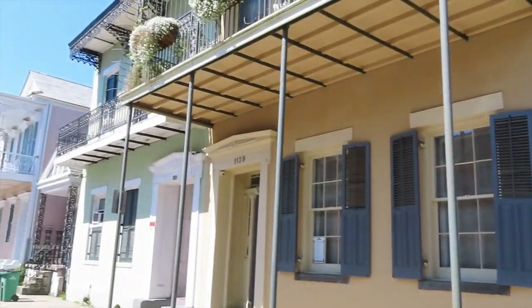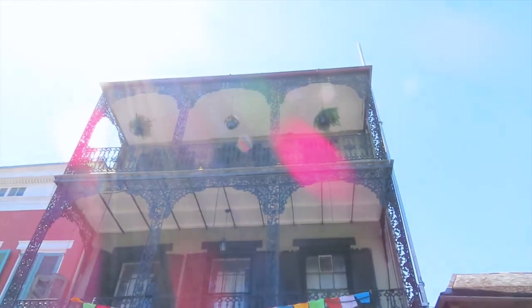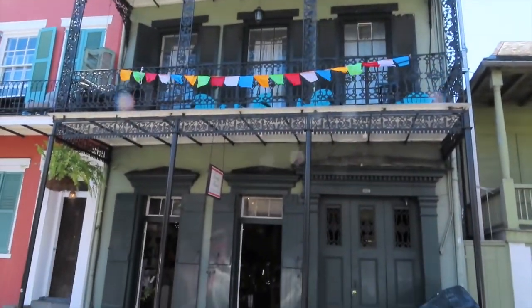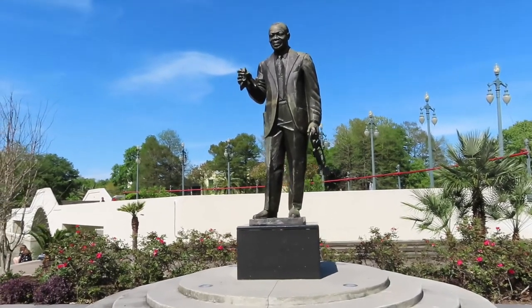I took a historic guide of the French Quarter where I found out about the different styles of architecture and how this part of New Orleans became what it is today, along with a bunch of other hidden gems. There's always more to see, like the Louis Armstrong Park on this beautiful spring day.